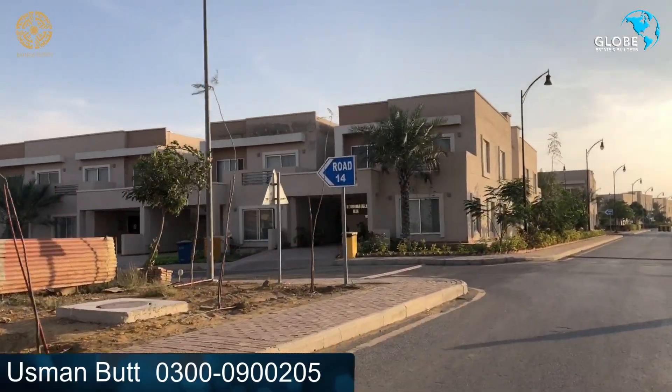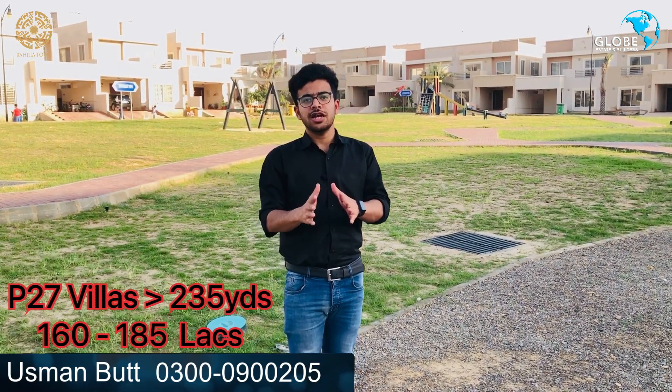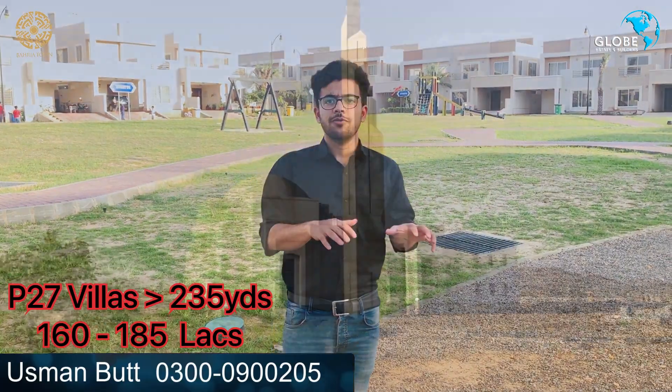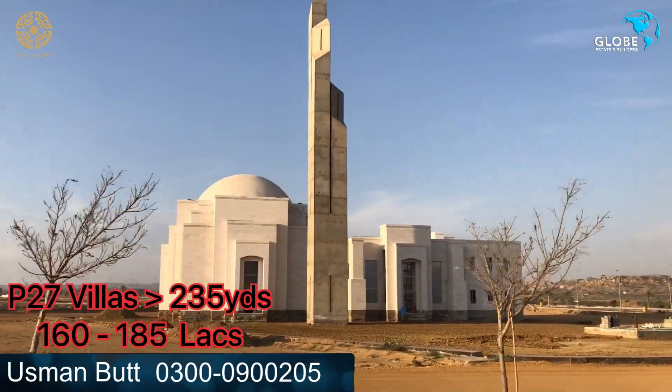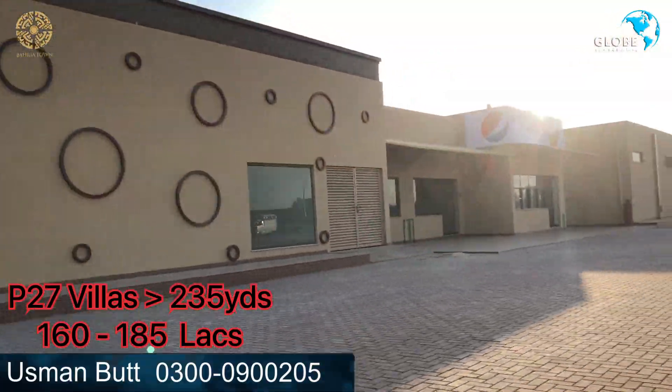The back-side plots in Precinct 27 are available at 160 lakhs, while main-side plots are at 185 lakhs. These are available in a low budget bracket. The mosque is ready and the gallery is also officially constructed here.